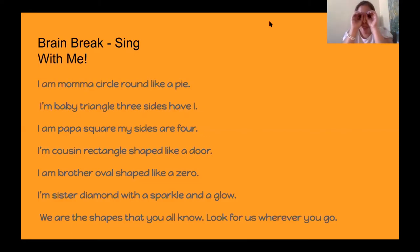All right, let's try that again. Miss L barely learned this song, so I'm learning with you guys. Let's try one more time — on the count of three: one, two, three. I'm a mama circle, round like a pie. I'm a baby triangle, three sides have I. I'm a papa square, my sides are four. I'm a cousin rectangle, shape like a door. I'm a brother oval, shape like a zero. I'm a sister diamond with a sparkle and a glow. We are the shapes that you all know — look for us wherever you go.